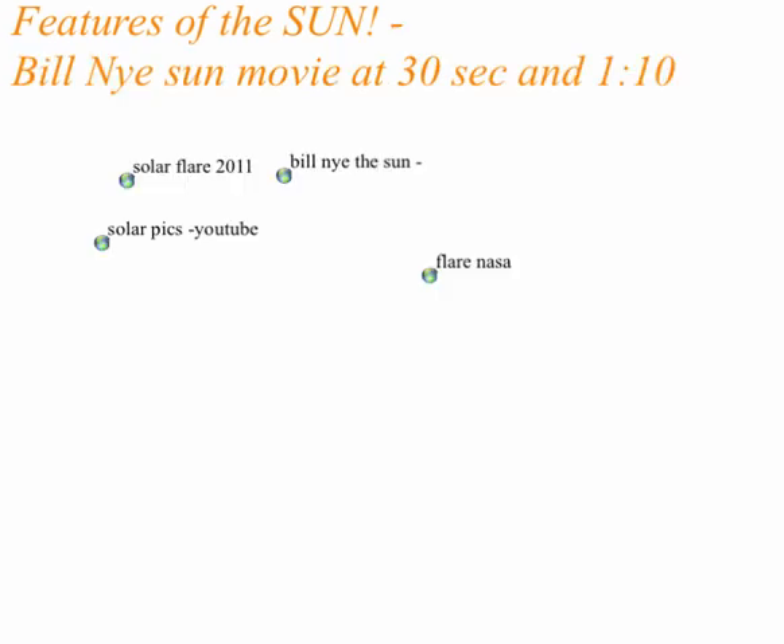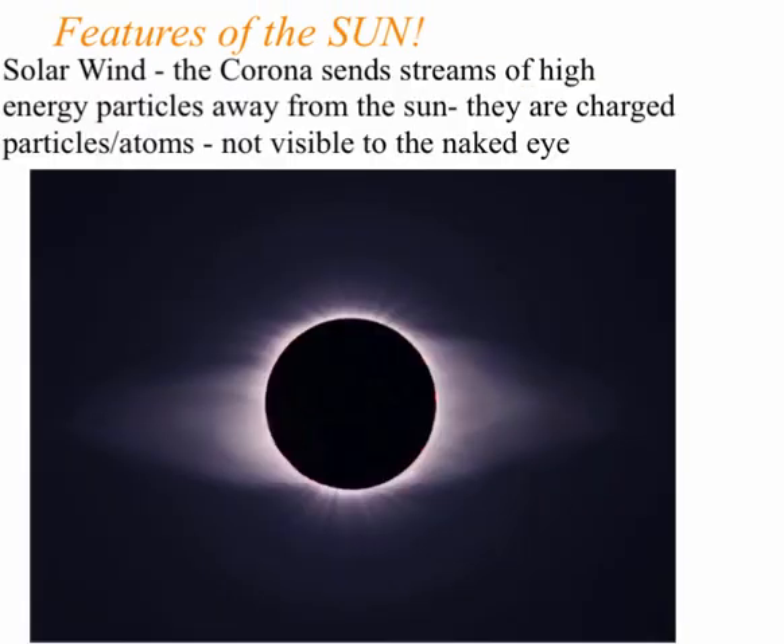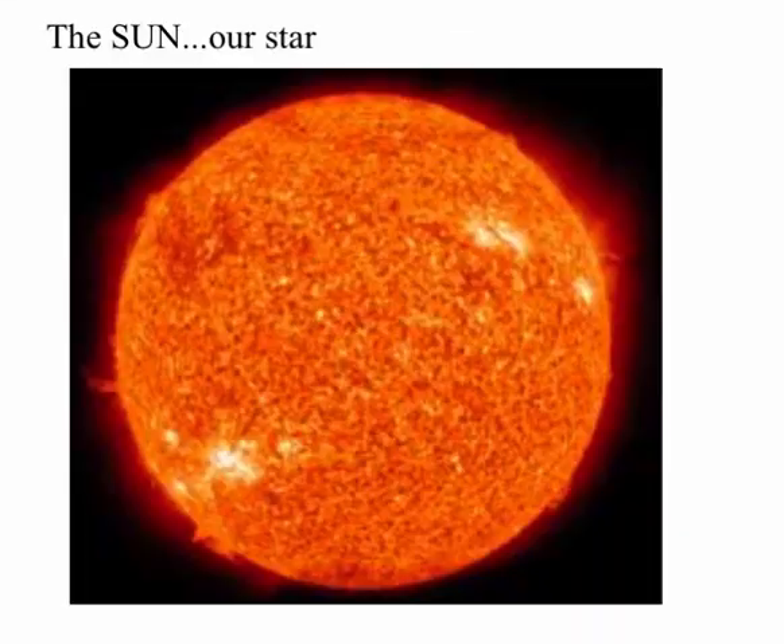And that's going to conclude — there are a couple of videos we can watch, but that's going to conclude everything about our friend, the sun. Hope you have a great day.